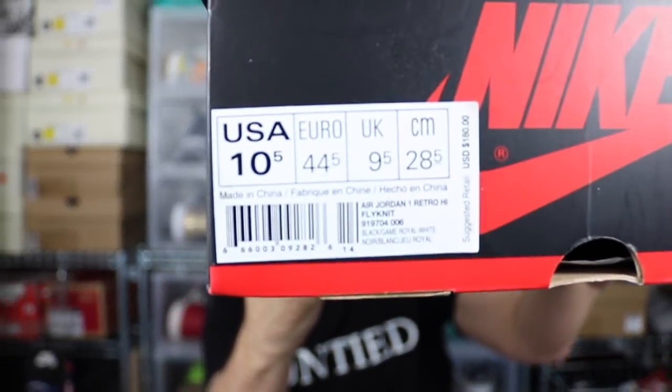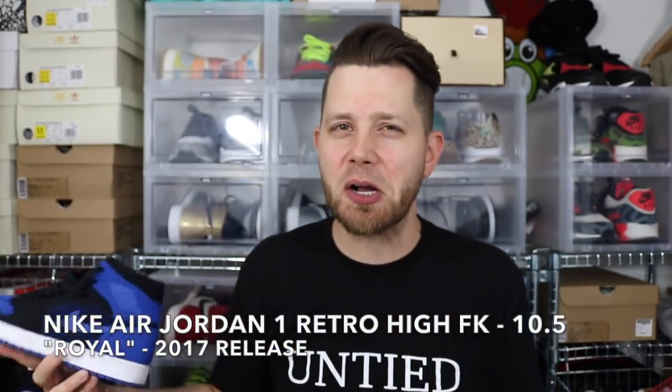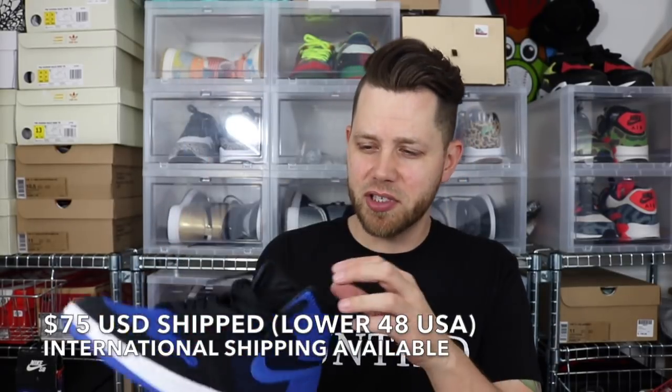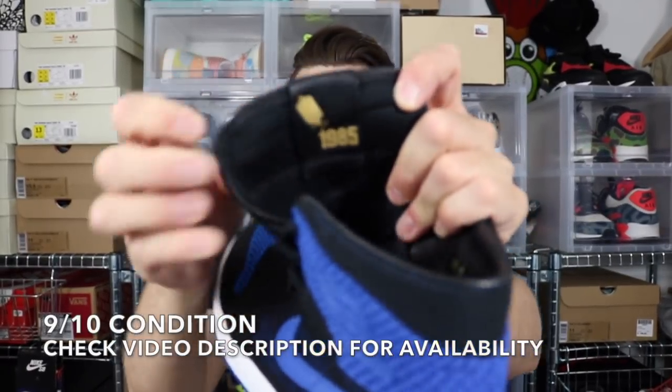Last one is a size 10.5 Nike Air Jordan 1, but it's got that word on it you don't want to see — it's a pair of the Royal Flyknit 1s. These are worn, look like they've been worn once or twice. The Flyknit 1s are a cool concept, but really hard to get on. The entire inside is leather, which is kind of weird. Nice touch on the tongue where it says 1985. They're really lightweight. Size 10.5 Royal Flyknit 1s. And that's your box.